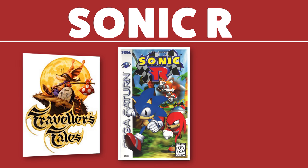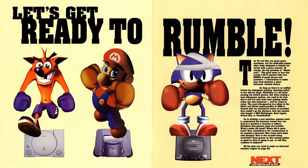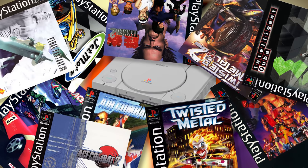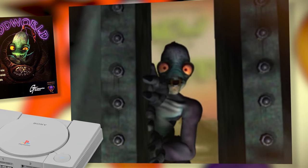Sonic R was developed by Traveler's Tales and Sonic Team, and released on the Sega Saturn in 1997. At the time, Sega was battling with Sony and Nintendo in an all-out console war. Sony was releasing hit after hit, seeing success with original characters like Parappa the Rapper, Crash Bandicoot, and Abe, the farting chant guy.